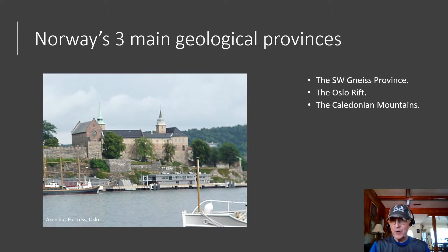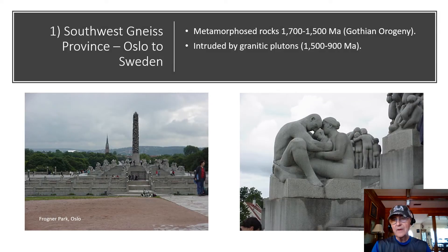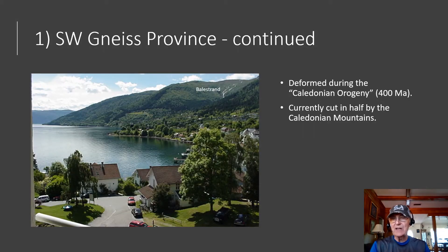Norway has three main geological provinces: the Southwest Gneiss Province, the Oslo Rift, and the Caledonian Mountains. The Southwest Gneiss Province goes from Oslo into Sweden. These are metamorphic rocks about 1,700 to 1,500 million years old, emplaced during the Gothian orogeny. These rocks are intruded by granitic plutons on the order of 1,500 to 1,900 million years old. The province was heavily deformed during the Caledonian orogeny around 400 million years ago, and it is currently cut in half by the Caledonian Mountains.